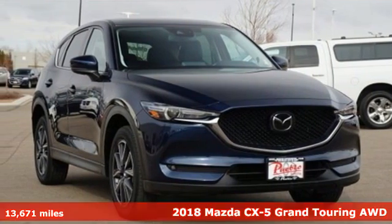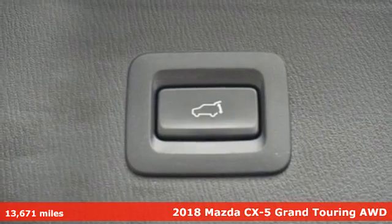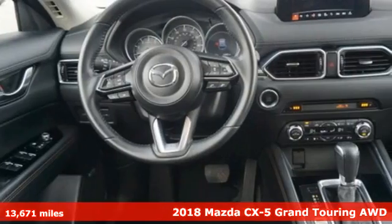It's a 2018 Mazda CX-5. With Mazda, driving's what matters most. You'll look forward to every drive with features like these.